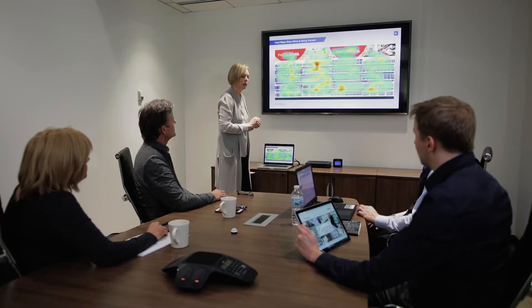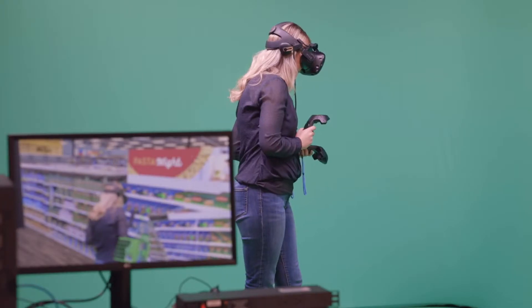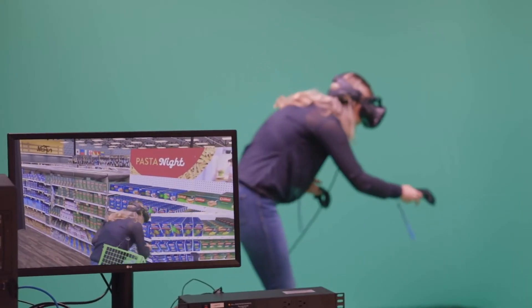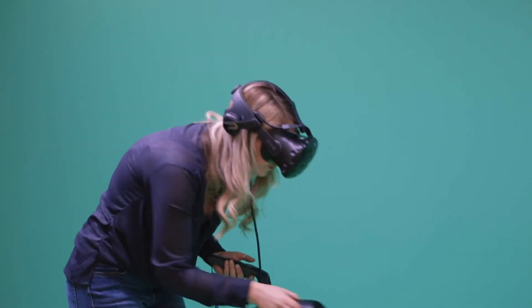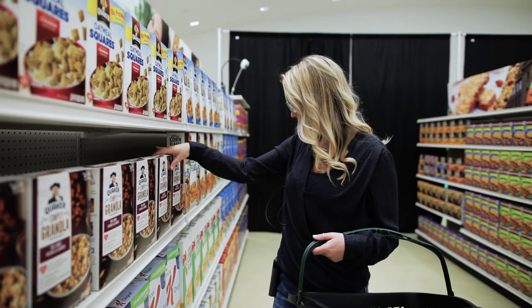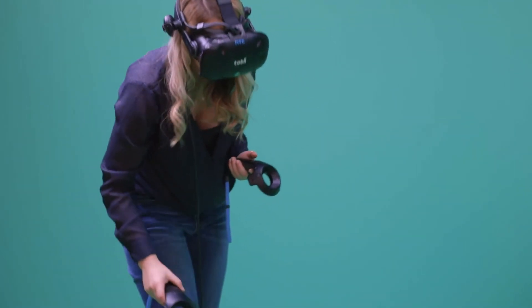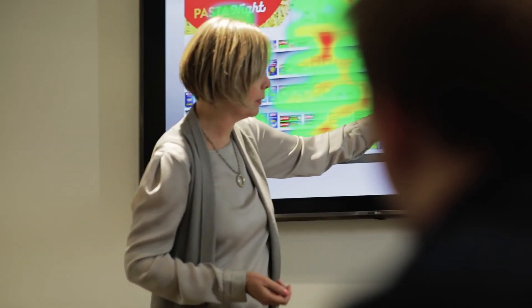Tobii has given us the insight to really measure what people are viewing on a pack, what specific elements are breaking through. We actually ran a study where we wanted to compare the VR environment versus a real environment, and what we found was there was a very strong correlation between what people saw, what they purchased in the VR environment, and in the real store environment.